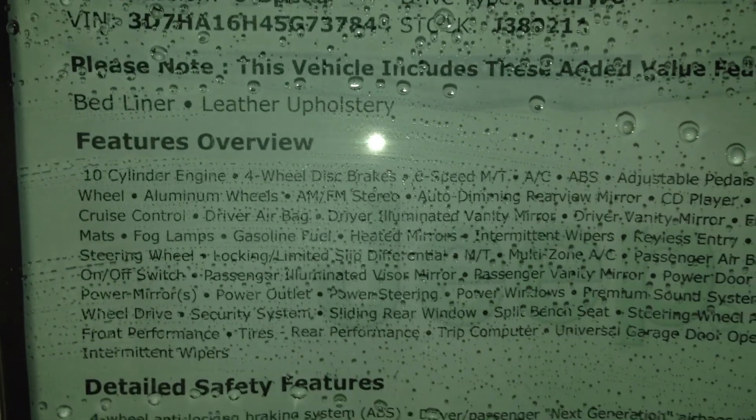But, guys, it is a V10, 10-cylinder. V10. That's extreme. That's a Viper motor. So that's the features inside that truck there.